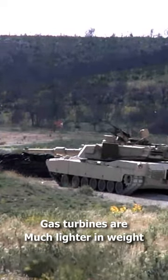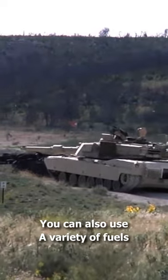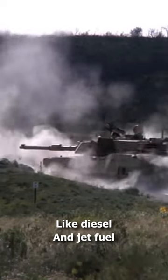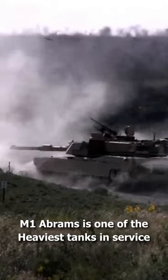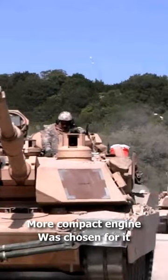For engines with the same power output, gas turbines are much lighter in weight, smaller in size, and quieter. You can also use a variety of fuels like diesel and jet fuel. The M1 Abrams is one of the heaviest tanks in service, which is why a lighter and more compact engine was chosen for it.